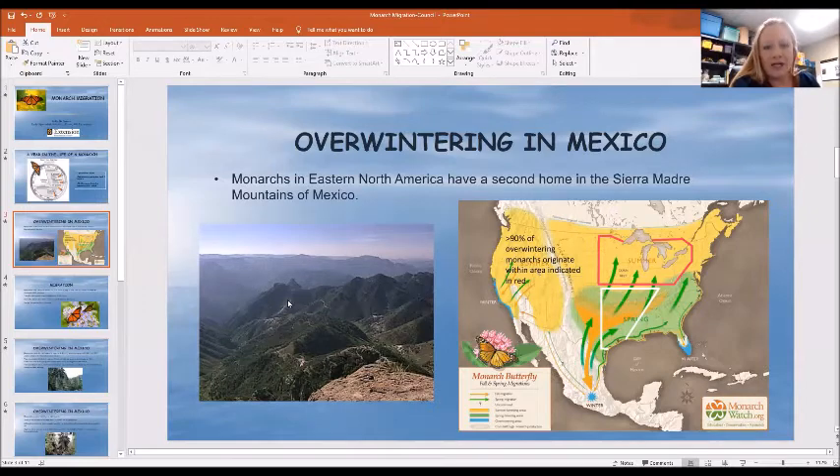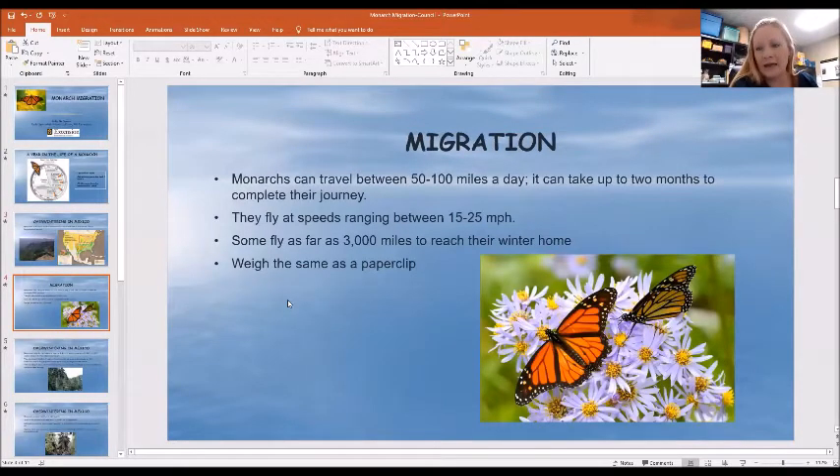Some facts about their migration: they can travel between 50 and 100 miles a day, and it can take them about two months to get all the way to Mexico. They fly anywhere from 15 to 25 miles per hour. A lot of times they will ride thermal waves, so they don't fly non-stop the whole time — they ride wind gusts so they won't expend so much energy. Some of them fly up to 3,000 miles to reach their winter home. If you think about it, a monarch butterfly weighs about as much as a paper clip, and for them to travel that distance is pretty amazing.